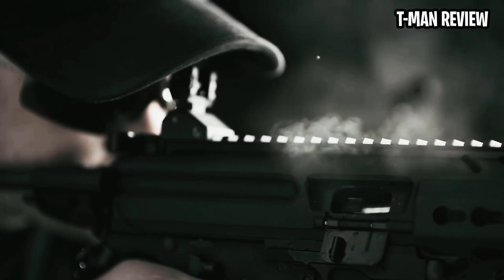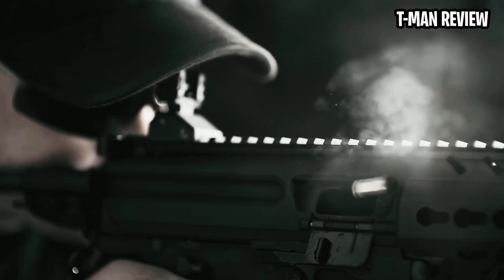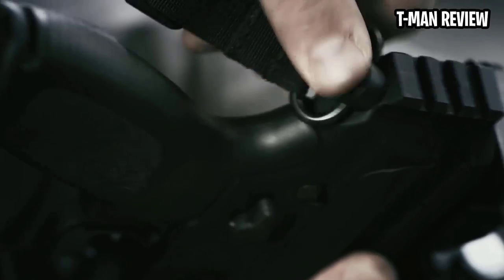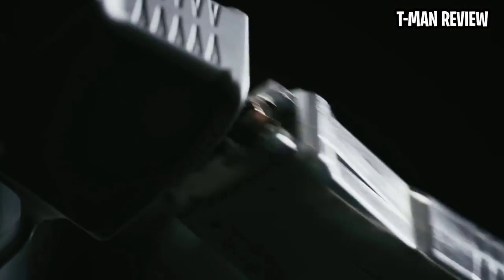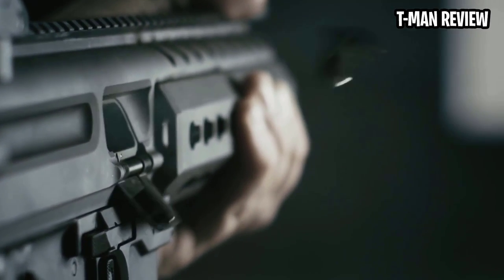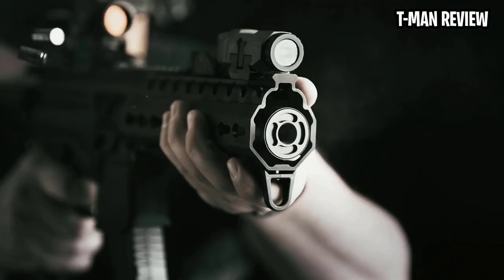As always, Sig Sauer is here to appease big spenders. If you've got the money, this is a beautiful piece of art from one of my favorite manufacturers. The MPX changes the 9mm carbine game by offering a short-stroke pushrod gas system and a 30-round magazine. Something I've always complained about was small 9mm carbine magazine sizes, so thank you, Sig Sauer, for including a nicely sized magazine with this incredible little carbine.